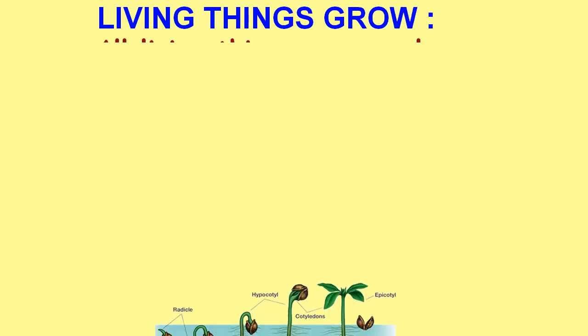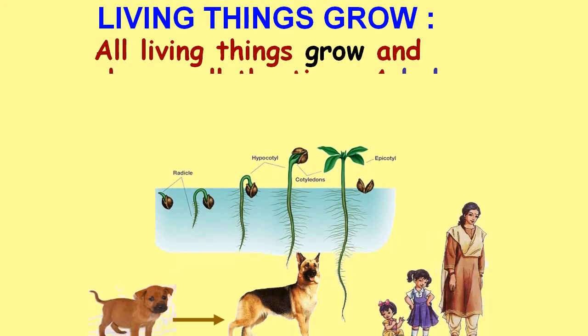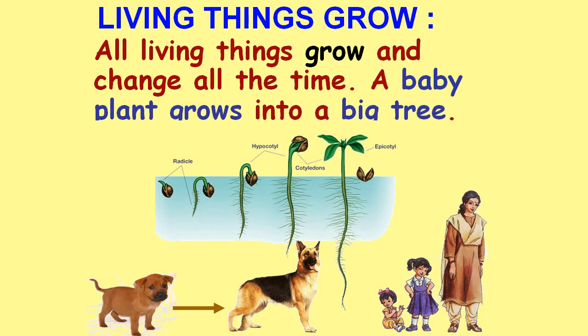Living things grow. All living things grow and change all the time. A baby plant grows into a big tree.